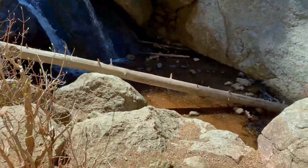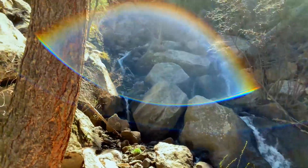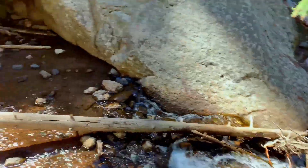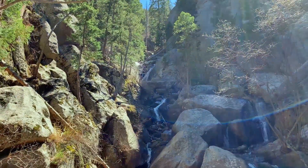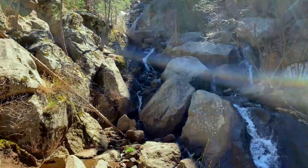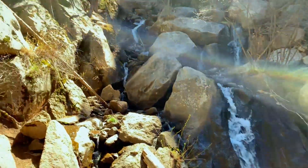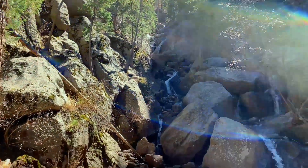God dang, guys. Oh man, this keeps on going up there. Let me check this out. This is why I love Colorado. I bet you that's 120 feet up, maybe 140 feet up — all the way up there.